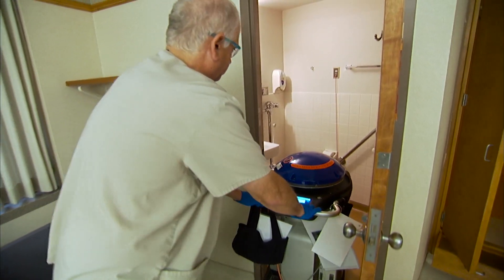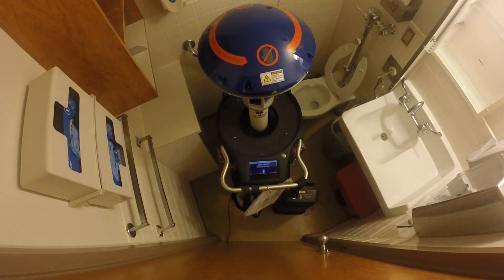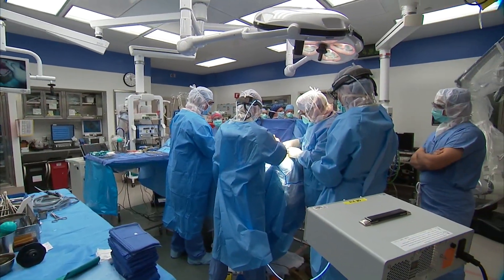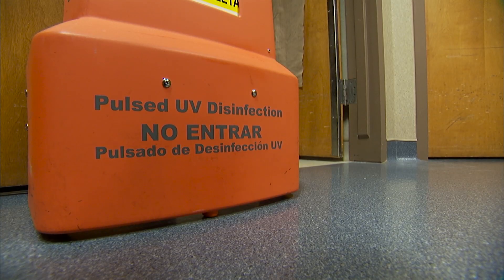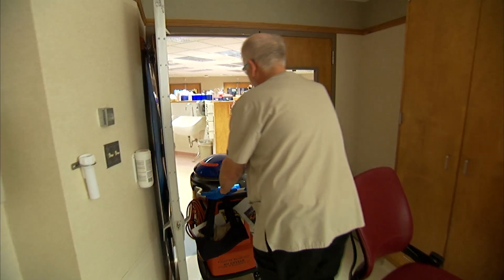Naturally, patient restrooms get a blast of UV light as well. Mayo now has plans to deploy additional UV devices to other C. diff hotspots throughout its hospitals. We think these could be useful in many different places — potentially in the ORs after they've been cleaned, and in some of the areas where patient care equipment is held in a clean storage room, that type of space. For the Mayo Clinic News Network, I'm Dennis Dota.